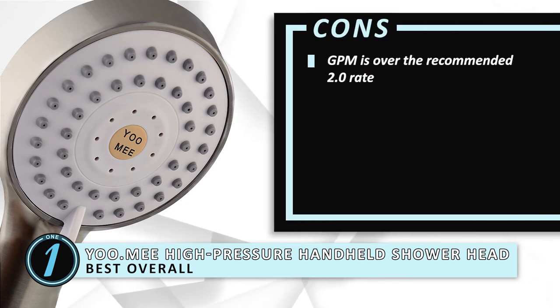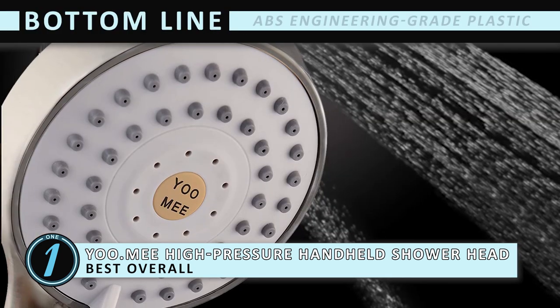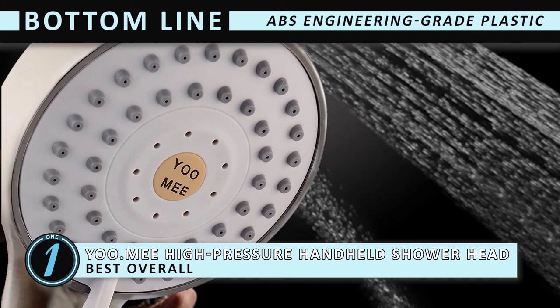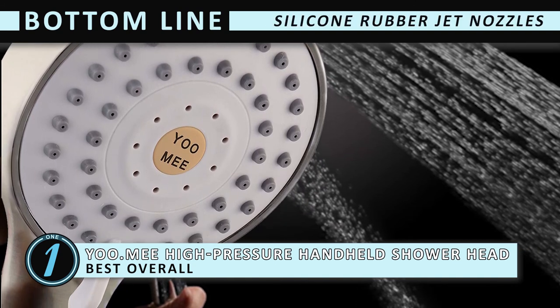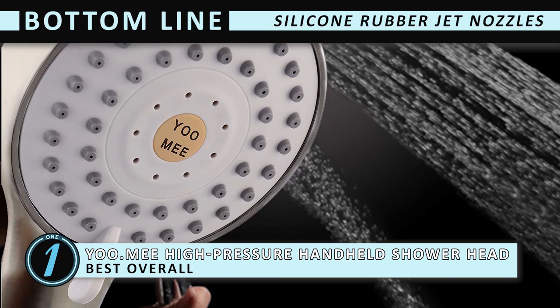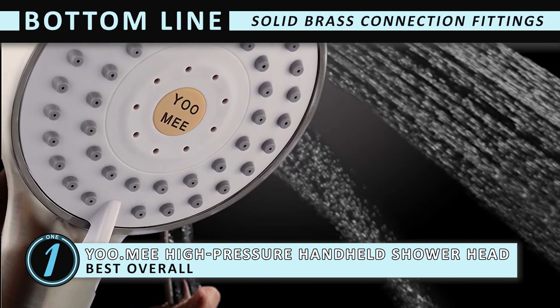However, its GPM is over the recommended 2.0 rate. Bottom line is, its durable ABS engineering-grade plastic makes this unit the Best Overall Showerhead on our list. Its silicone rubber jet nozzles prevent materials from building up, and its steel hose is designed with solid brass connection fittings.